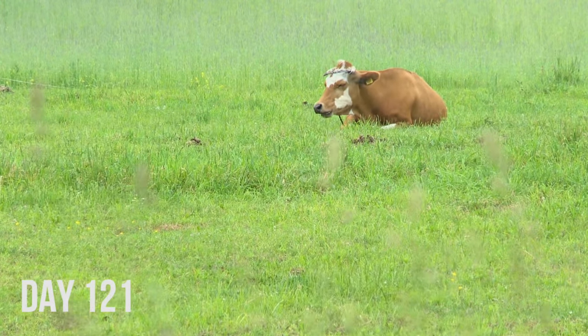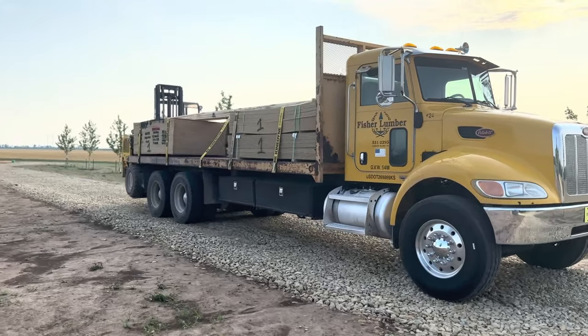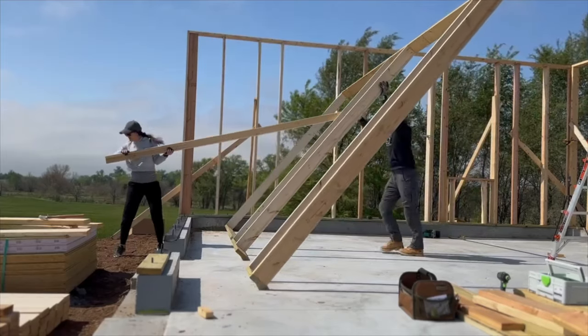121 days into our build, progress is steadily being made. We had just completed trusses, one of the more intimidating parts of the build, and we were ready to jump into sheathing. But we quickly learned, just as with framing, everything in construction is easier with two people.